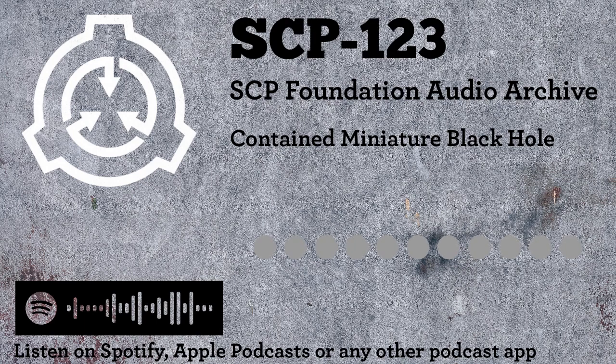Contained Miniature Black Hole. Item Number SCP-123. Object Class: Euclid.